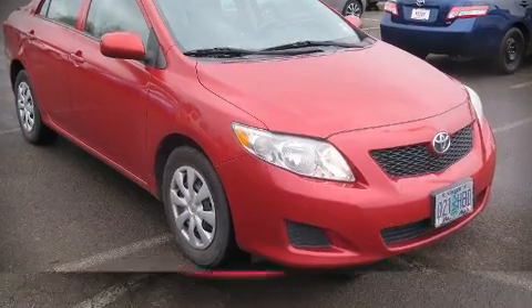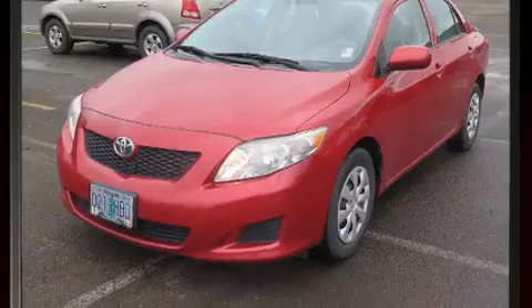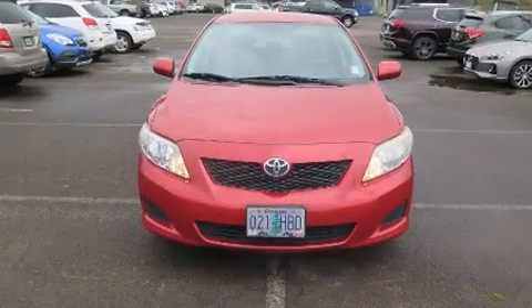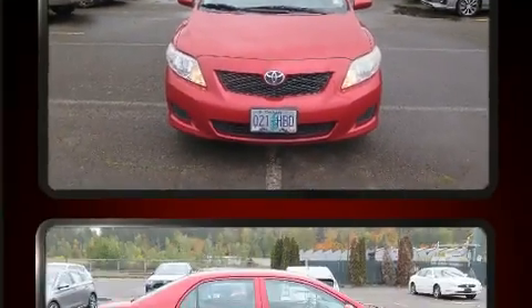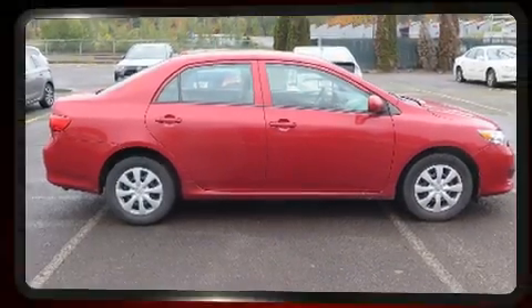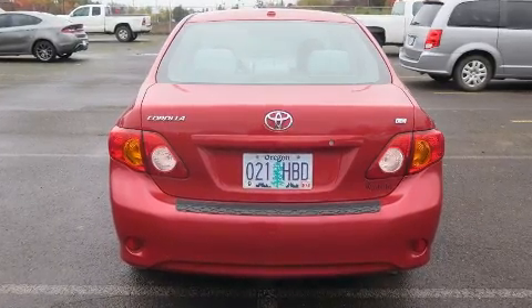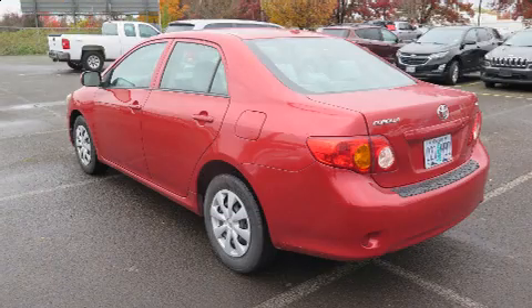Discerning drivers will appreciate the 2010 Toyota Corolla. This four-door, five-passenger sedan has not yet reached the 100,000 mile mark. Smooth gear shifts are achieved thanks to the efficient four-cylinder engine, and for added security, dynamic stability control supplements the drivetrain.